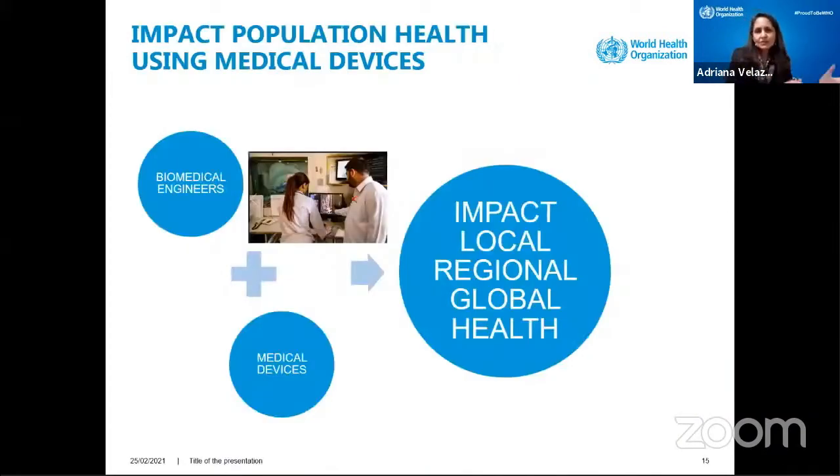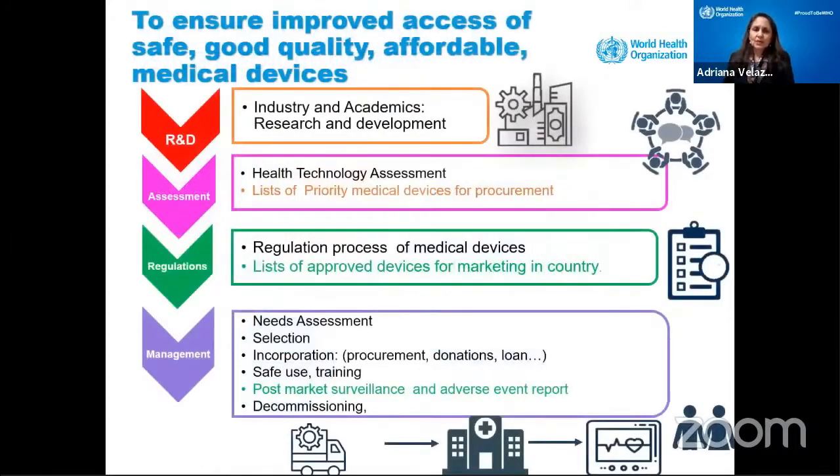The idea is that we take those biomedical engineers and then ask them to design, manage, and regulate medical devices. What we can do together is really impact local, regional, and global health. We are the ones responsible to ensure improved access to safe, good quality, affordable, available, and accessible medical devices.